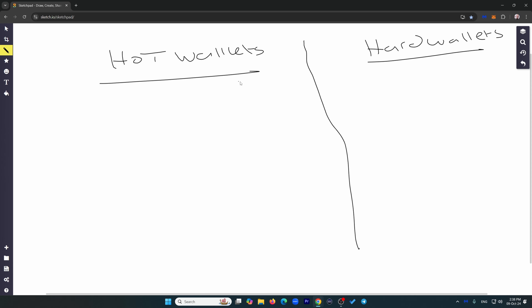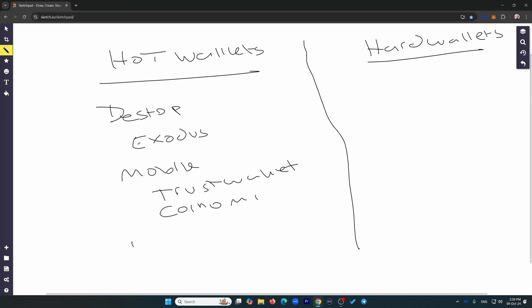In the hot wallet category, you have desktop wallets — some are actually hybrid. Exodus, for example, which is one of my favorite wallets, is a desktop wallet but you can also use an app on your phone. Then you have mobile wallets like Trust Wallet or Coinomi. And then you have web wallets that sit in your browser — for example MetaMask, which we'll talk about how to set up later, and Coinbase also has a web wallet.